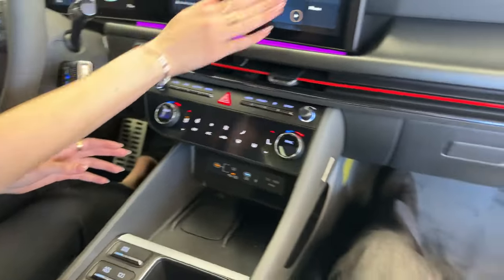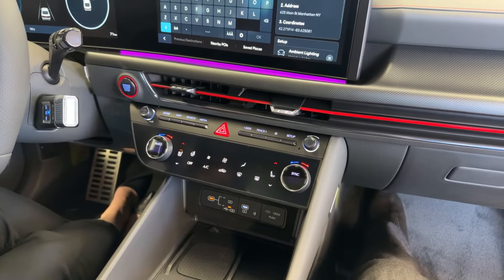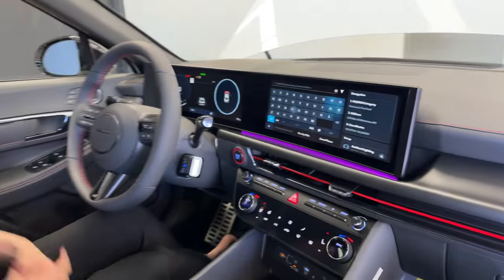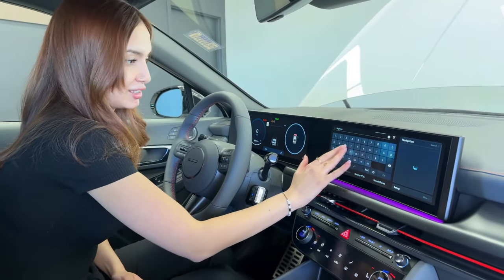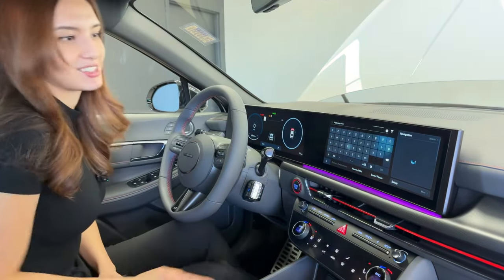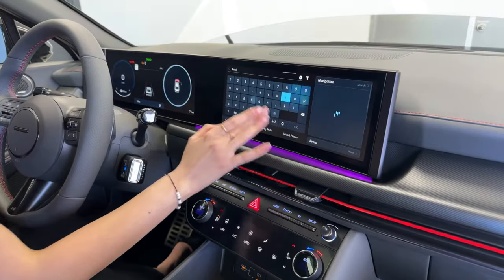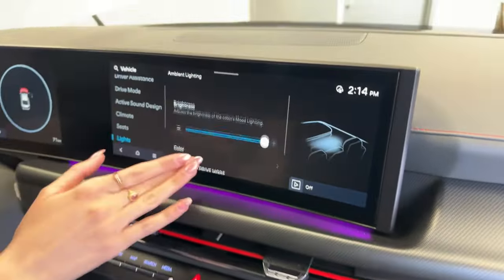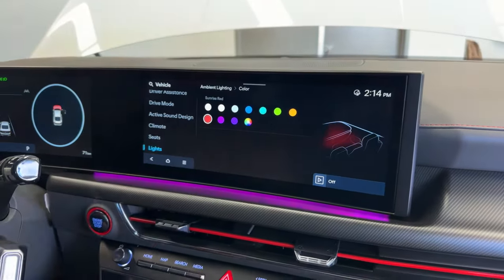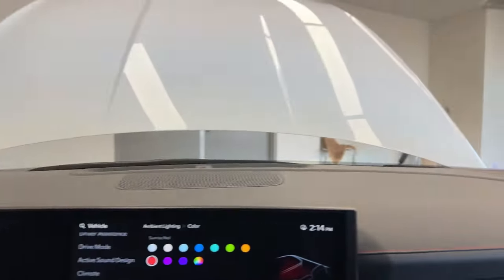The infotainment has physical shortcut buttons for home, map, and search. The search function is particularly great — if you can't find a feature, just type it in and the vehicle takes you right to it. Ambient lighting looks really nice and can be changed to any color you want, including red, and it also appears on the doors.